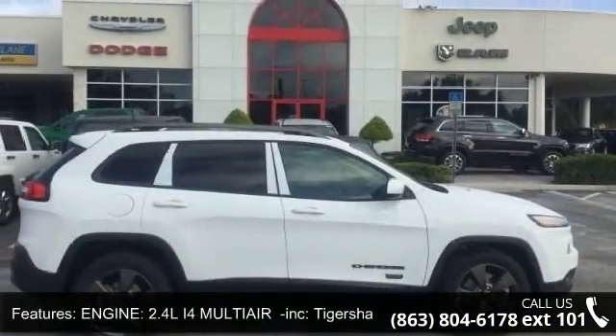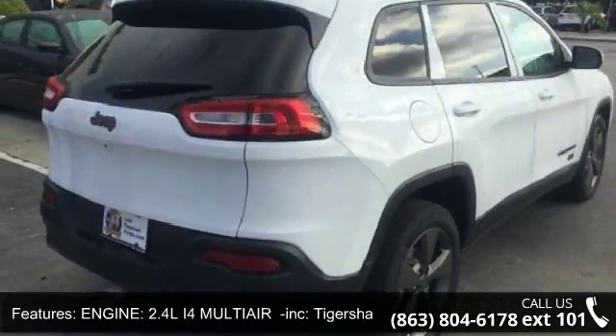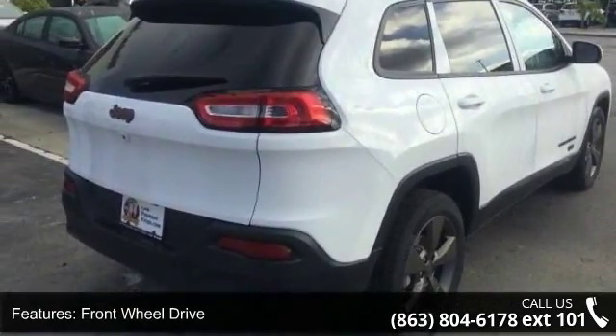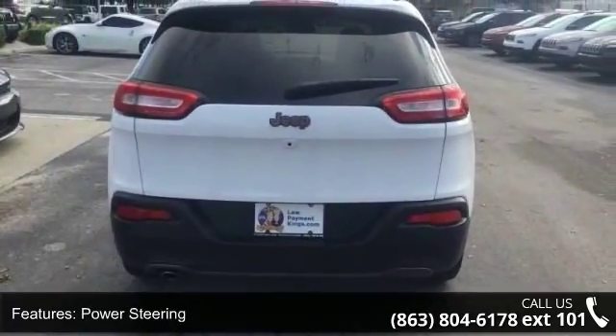Some of the top features included with this vehicle are: engine, 2.4L i4 MultiAir Tiger Shark, front wheel drive, power steering, ABS, 4-wheel disc brakes, and brake assist.